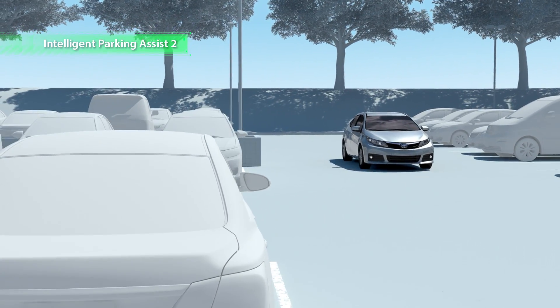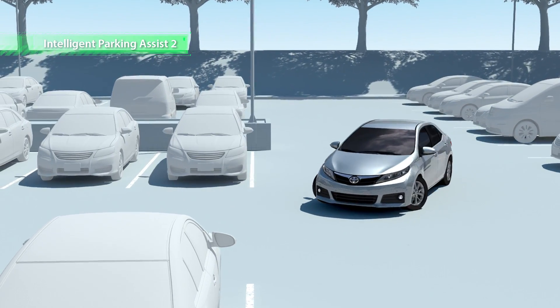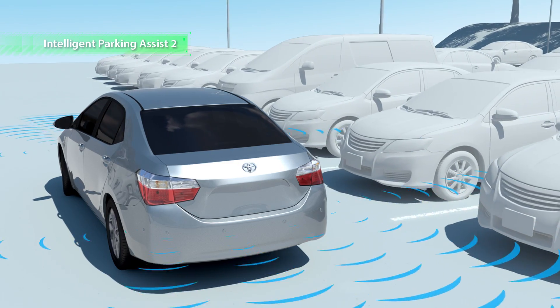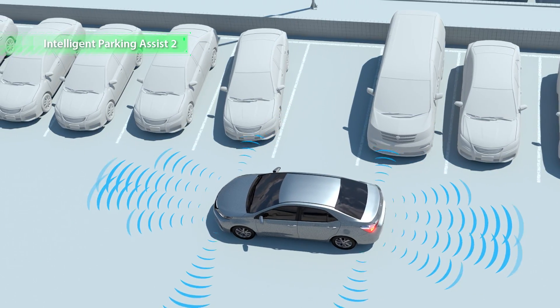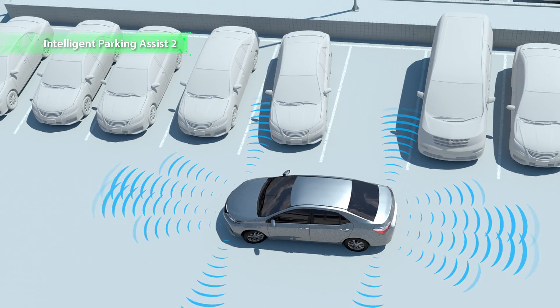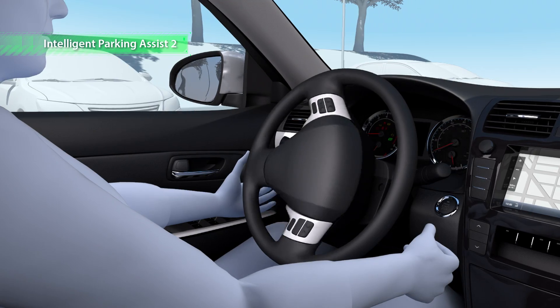Intelligent Parking Assist is easy to use and helps the driver park smoothly. The cameras and ultrasonic sensors detect a parking spot. The system is partially automated — the driver simply needs to press a button on the navigation screen and operate the brakes, accelerator and gear shift, and the car will perform all other parking functions.